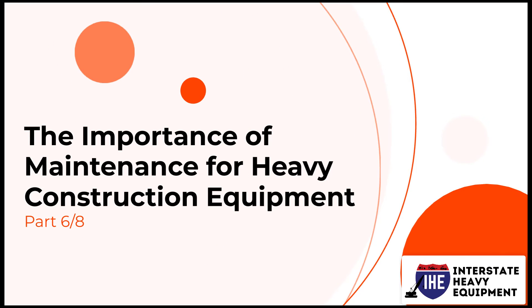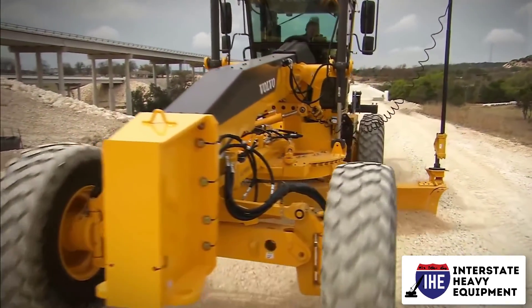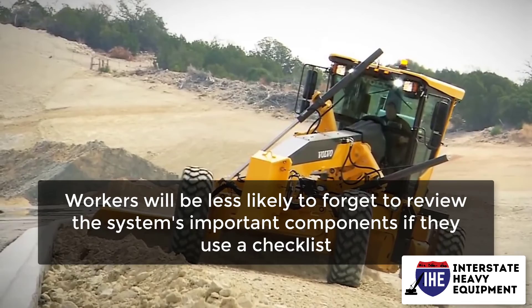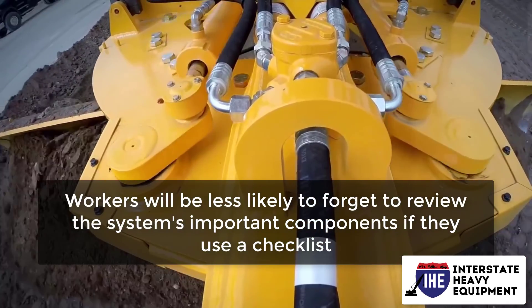The importance of maintenance for heavy construction equipment, part 6. Checklists will assist your employees in determining what to evaluate and when. Workers will be less likely to forget to review the system's important components if they use a checklist.